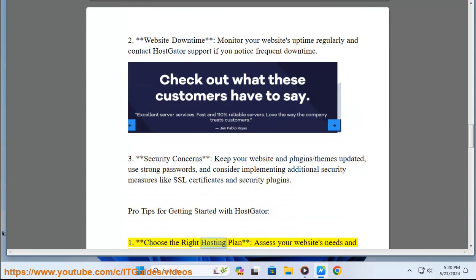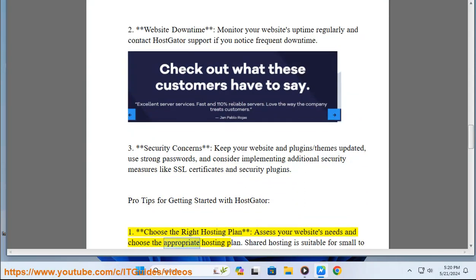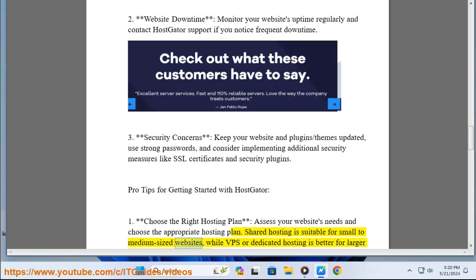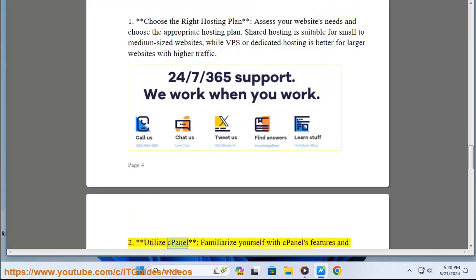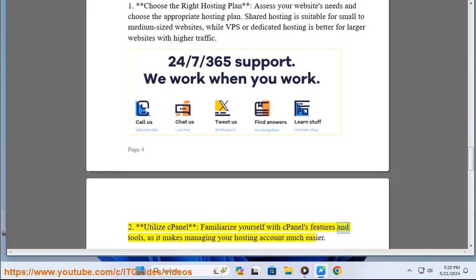Pro tips for getting started with HostGator. One: choose the right hosting plan — assess your website's needs and choose the appropriate hosting plan. Shared hosting is suitable for small to medium-sized websites, while VPS or dedicated hosting is better for larger websites with higher traffic. Two: utilize cPanel — familiarize yourself with cPanel's features and tools, as it makes managing your hosting account much easier.